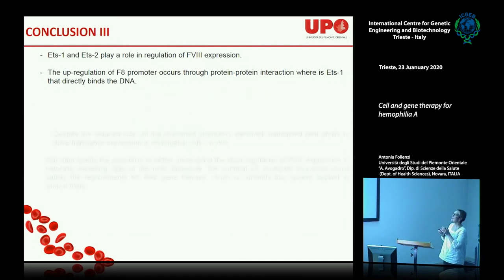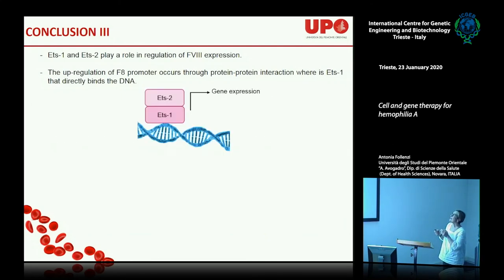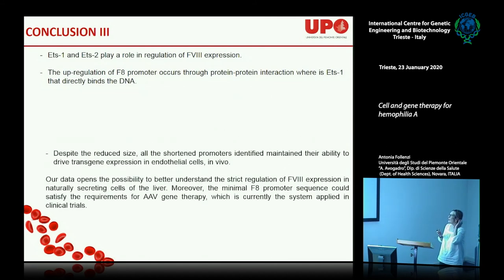In conclusion, for the factor VIII promoter, ATS1 must bind the DNA while ATS2 stays on top — and we are exploring additional transcription factors involved. Having a short promoter is important because we want to use it in an AAV context. Currently, there is almost no report of an endothelial-specific AAV approach — only one engineered capsid that can target endothelial cell expression.